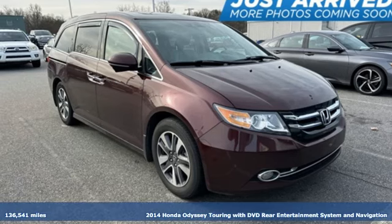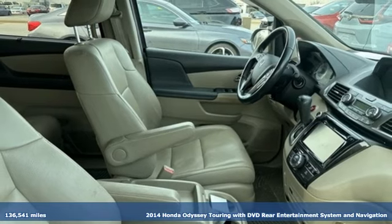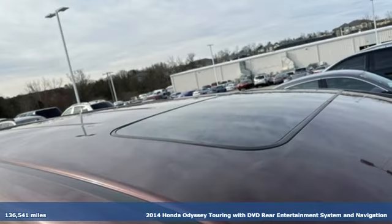Here's a 2014 Honda Odyssey. Every Honda is designed with the driver in mind, and it comes with all the amenities you need.